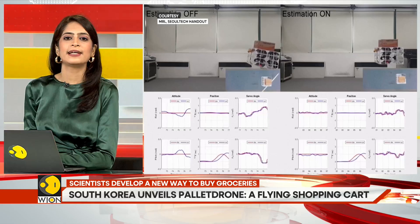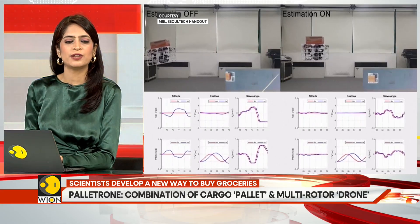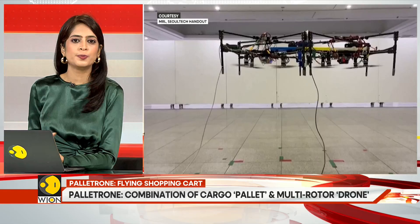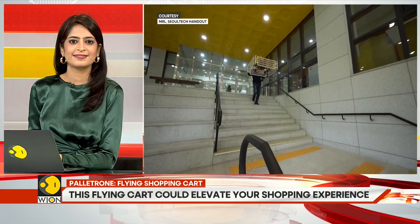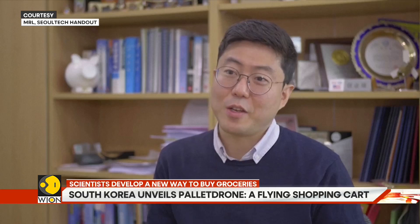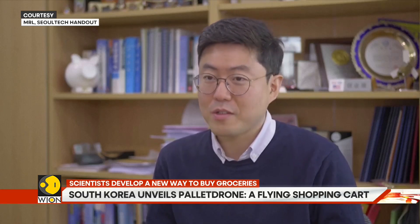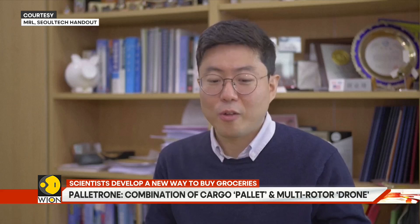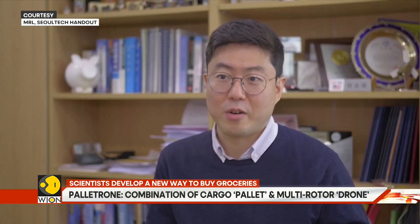Researchers say that the pallet drone's applications are not limited to transportation — it could also be used for aerial tasks with a robotic arm. Using the platform's capacity to maintain its attitude, it could be used in the air taxi industry or as a general base platform for future aerial robotic tasks.